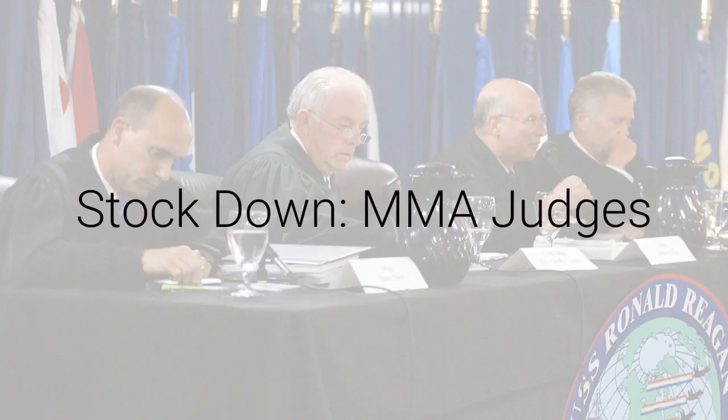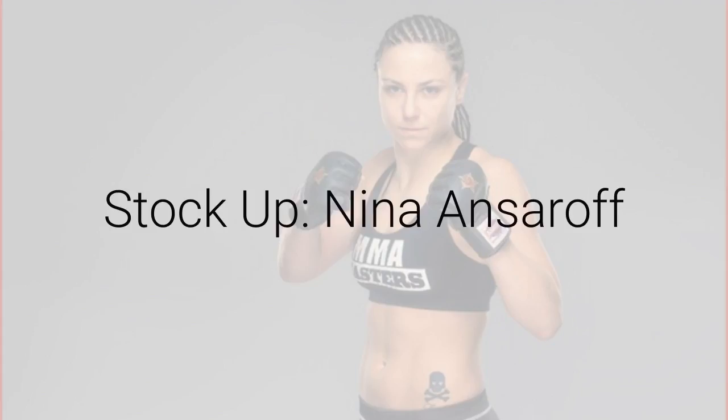Stock up: Nina Ansarova. Before the fight, we thought her training with Amanda Nunes at ATT might improve her game, and it definitely did. Her grappling looked great — she came close to finishing the fight in the second round, which would have messed up my bet, but luckily she held off until the third to sink in that choke on Liebarger. She looked really good. Her cardio looked a lot better, which was definitely a question mark coming in, and her striking looked good too.